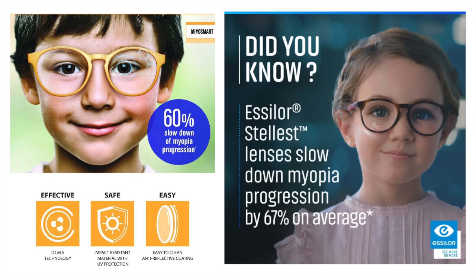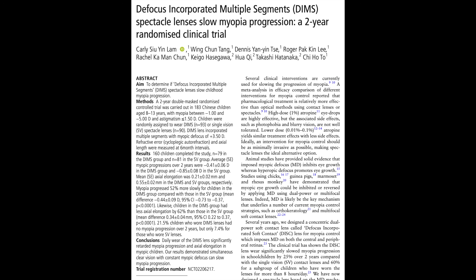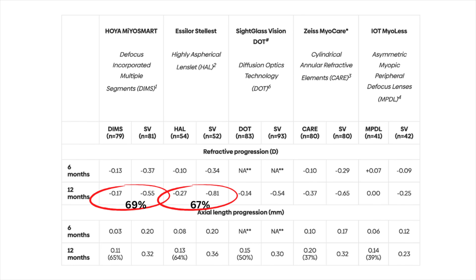For those of you who have seen the most widely circulated posters and ads, you would have noticed that Myosmart claims to slow myopia progression by 60%, whereas Stellis claims to slow myopia progression by 67%. For those who immediately deduce that Stellis is the more effective lens, you may want to know where those numbers came from. Myosmart came on the market first and presented their two-year study result, which is the 60% slowing of myopia progression. If they had posted their first-year results, they could have boasted 69% slowing of myopia progression. Stellis posted their first-year study results on their posters, which is the 67%.